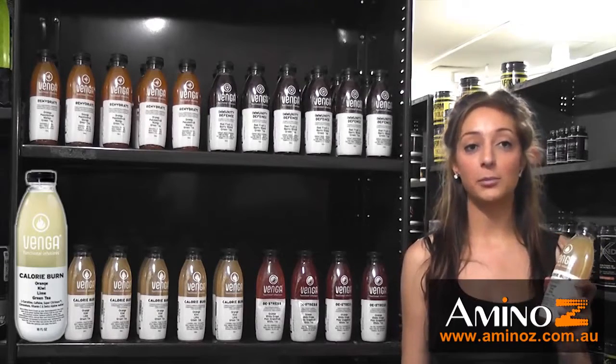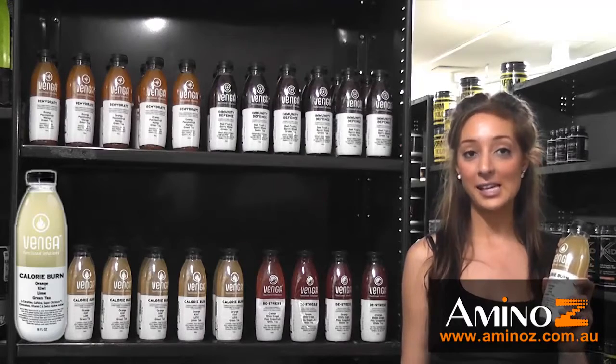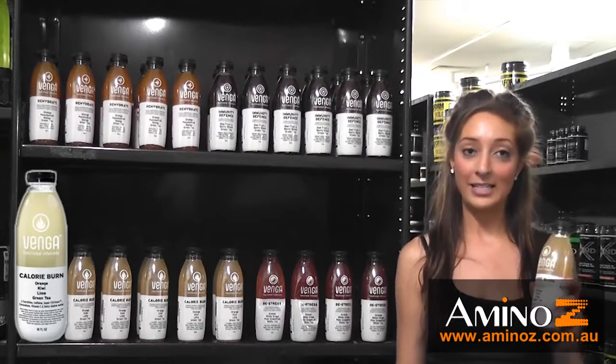Venga Calorie Burn is available in two combinations of flavors: orange, kiwi, lime and green tea, or cranberry, aronia berry, lime and green tea.